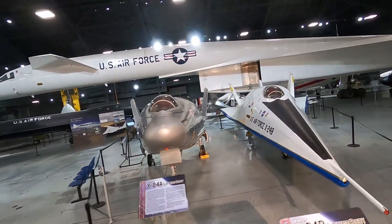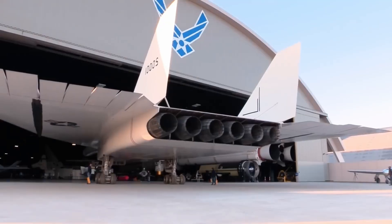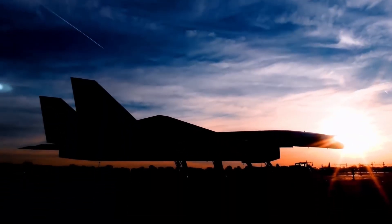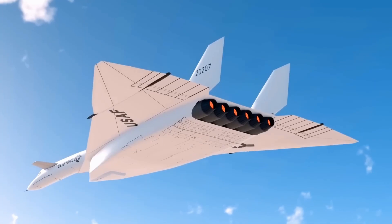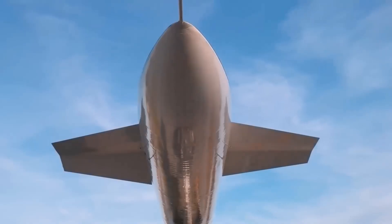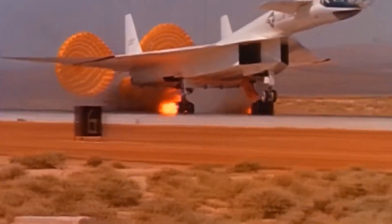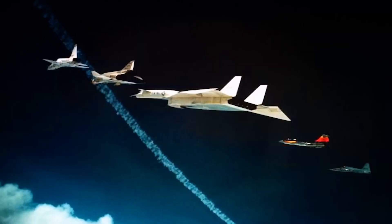However, not every high-speed experiment ended in a quiet success like this. A decade before lifting bodies mapped out precise low-energy landings, engineers built a gigantic bomber designed to cruise above Mach 3, bend its own wingtips into the shockwave, and ride that compressed air for extra lift. It was so fast that its paint peeled off the fuselage, and yet it vanished after only a few tests. Click the video on your screen to see what happened to that aircraft, and why a machine built to outrun everything never made it into service.